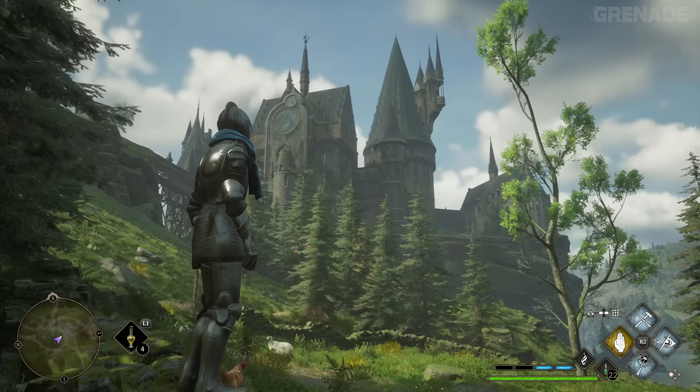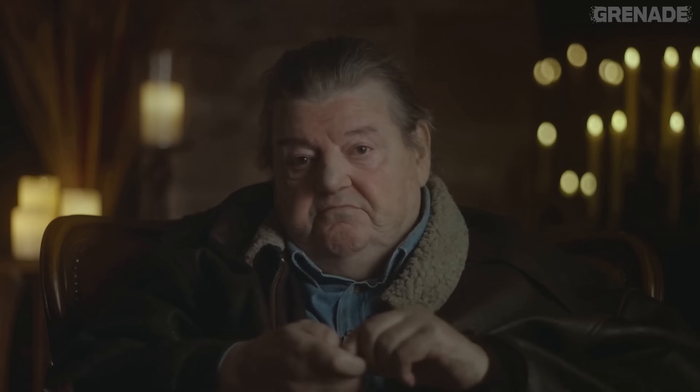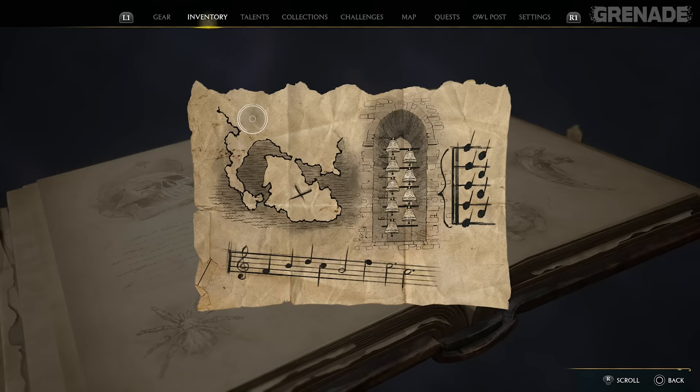Many players have located what will be Hagrid's abode near the grounds of the school, just like in the movies. Yet here is a very sad easter egg - a gravestone sits in honour of Robbie Coltrane, the actor who played Hagrid. Robbie passed away in 2022. Damn, that was really sad.